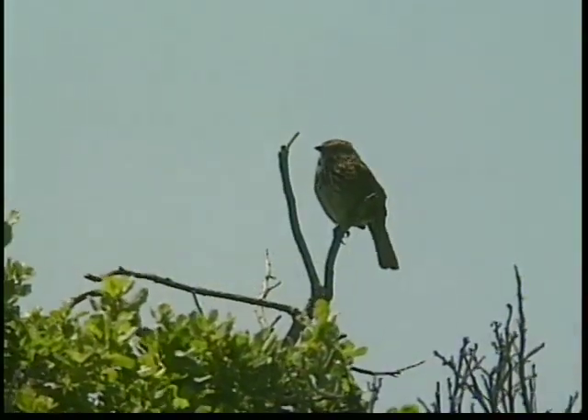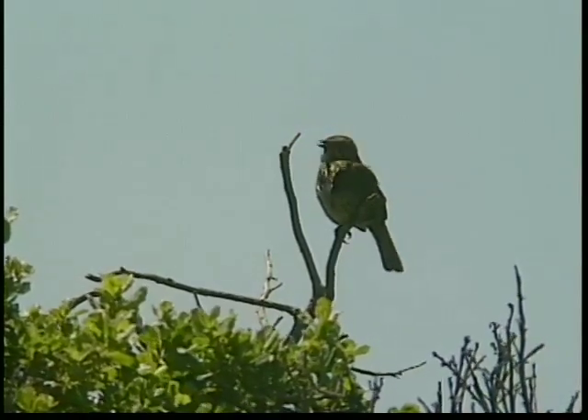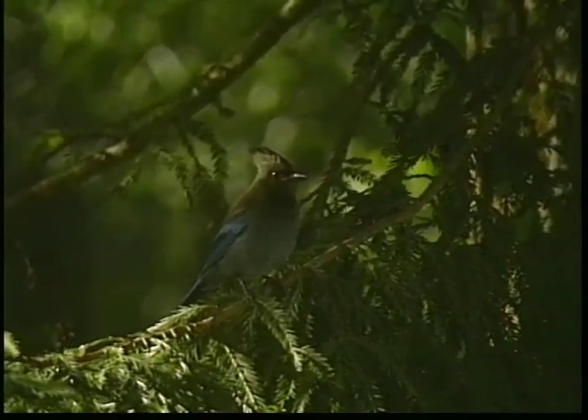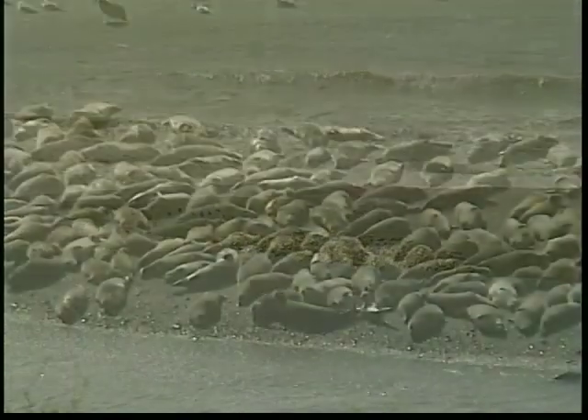The singing birds break the quiet atmosphere of the dense forests. Ravens and Stellar's jays can also be found here, finding habitats within the many trees. Along the coast, sea lions can be seen lazily basking in the sun.